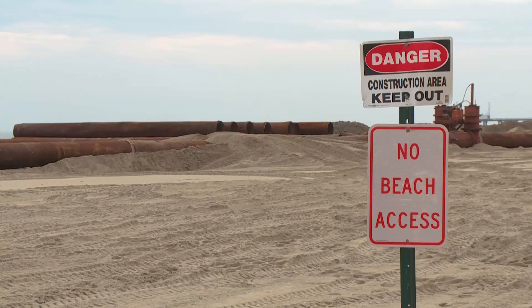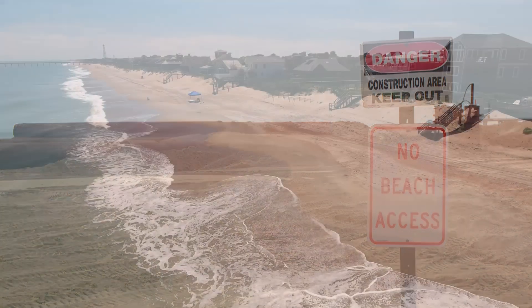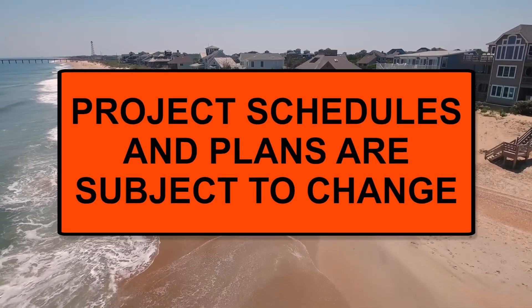Beach-goers are advised to use caution, stay out of marked off work zones, and adhere to instructions and signs posted by construction crews on site. It is important to note that all project schedules and plans are subject to change.